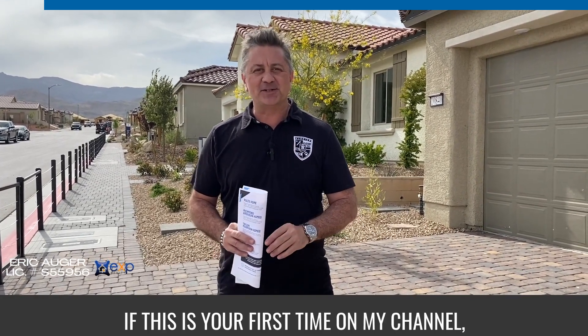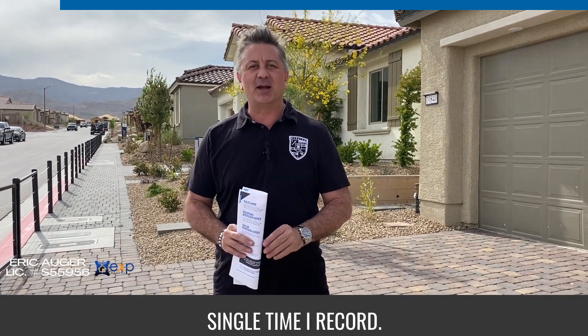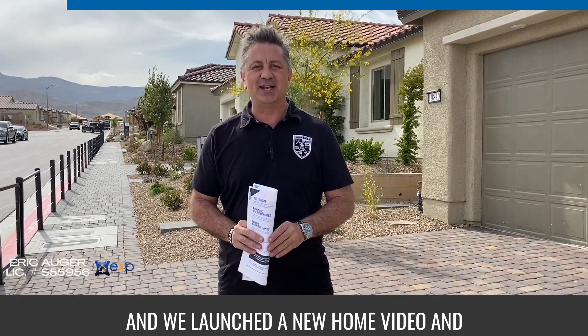If this is your first time on my channel, please hit the subscribe and the bell button. This way you'll be notified every single time I record and launch a new home video.